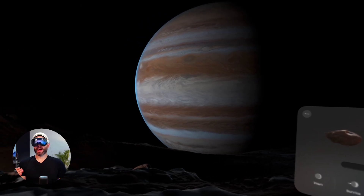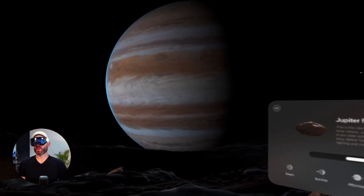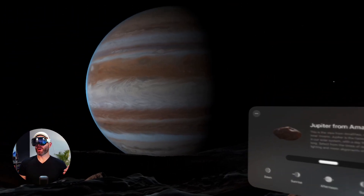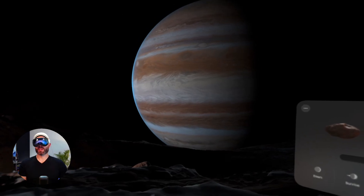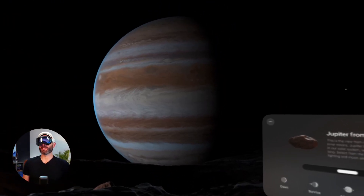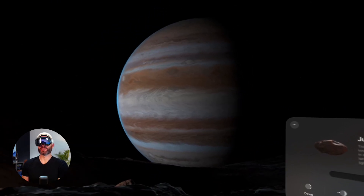Something else cool about this is that Apple actually worked with NASA in the creation of this immersive environment — they wanted to get the imagery exactly right. This is one of the best ways to actually see what Jupiter would look like, which essentially would be an impossible view for humans in 2025. But here with the Apple Vision Pro, we can all be here looking at the surface of Jupiter.